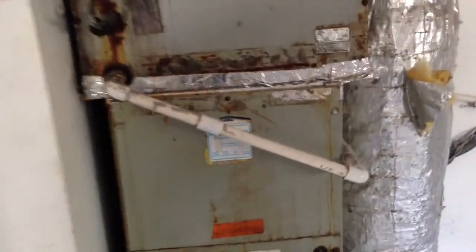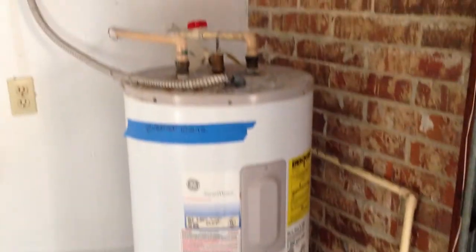This inside is pretty roughed up, as you can see. I don't know about the water heater, but it needs to be checked.